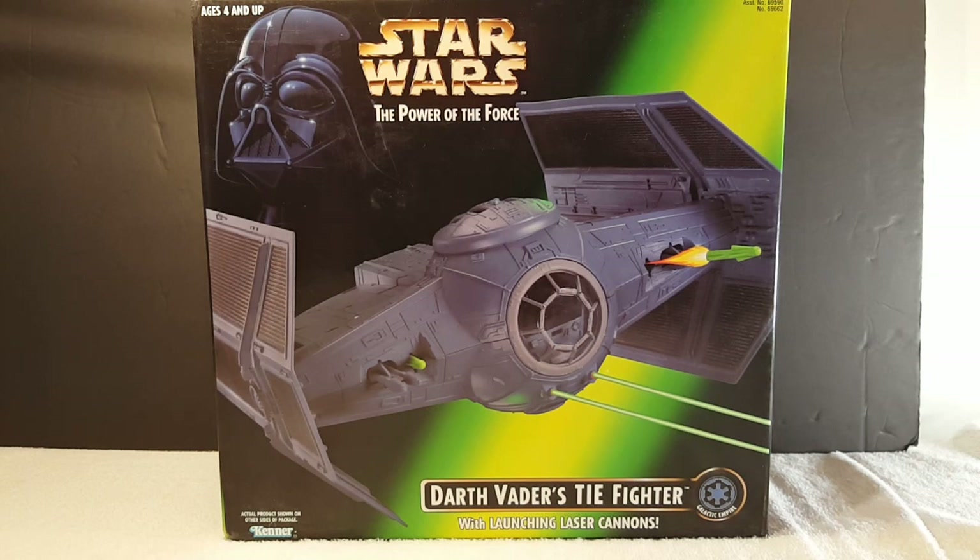This is Darth Vader's Advanced TIE Fighter. The ship holds one person. In real life, a Darth Vader ship would be 9.2 meters — that's 30 feet. The ship has dual-position blasters with two missiles, as you can see on the box, but in the movie you only see the blasters. He doesn't shoot any missiles.